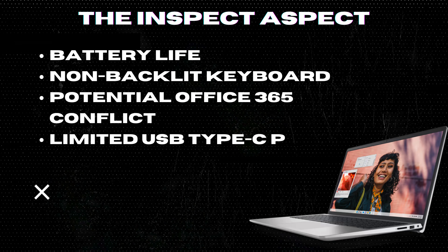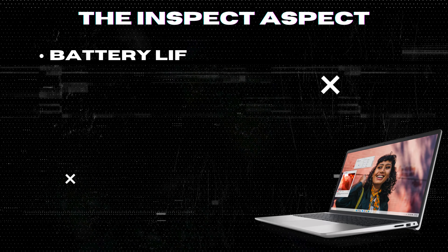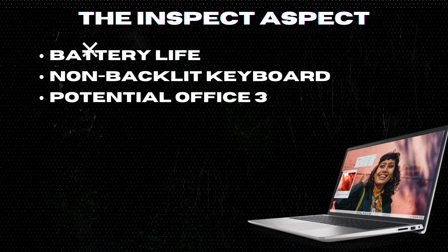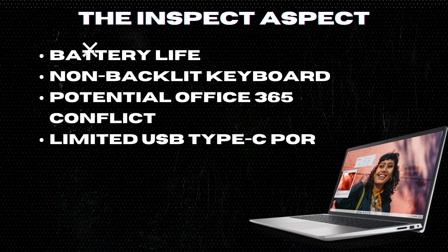Non-backlit keyboard. The lack of a backlit keyboard can make it challenging to work in low-light conditions. Potential Office 365 conflict — users should be aware not to install Office 365, as it invalidates the Office 2021 license.